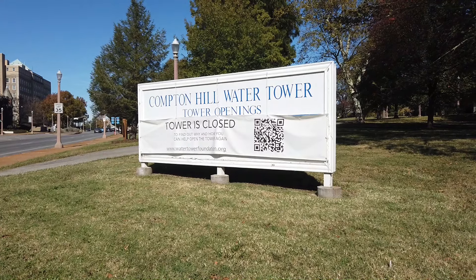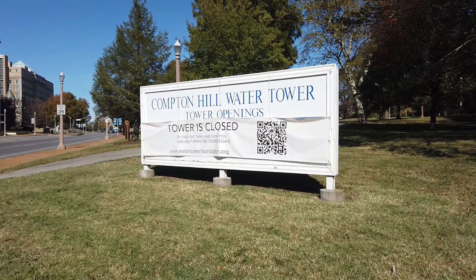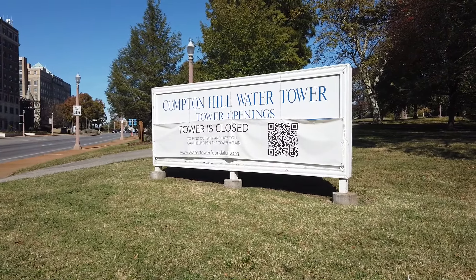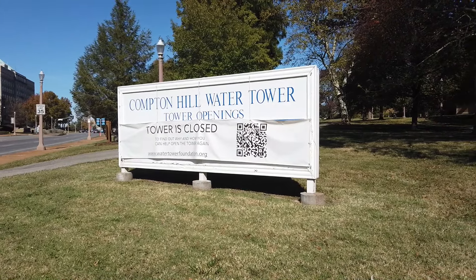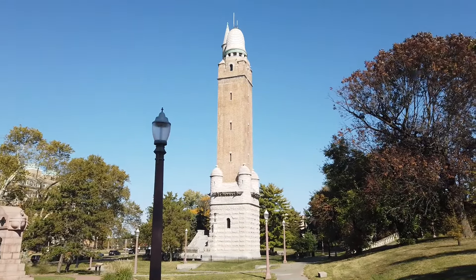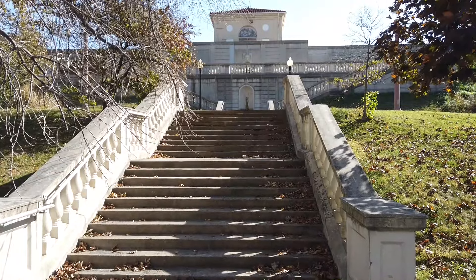It's Sunday, October 22nd, 2023, 1:48 p.m. We're doing a tour of the Compton Heights neighborhood. We're going to be on a tour with Nathan Jackson from St. Louis History and Architecture. We're three miles from the Gateway Arch. Built in 1898, this is the newest of the three St. Louis water towers. This is the Compton Hill Reservoir.